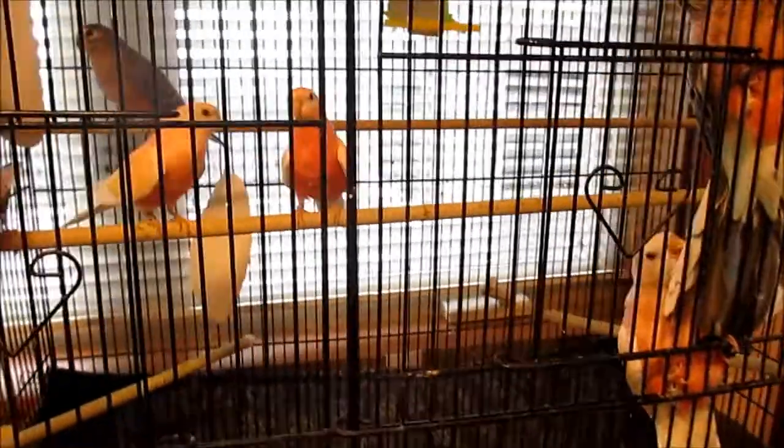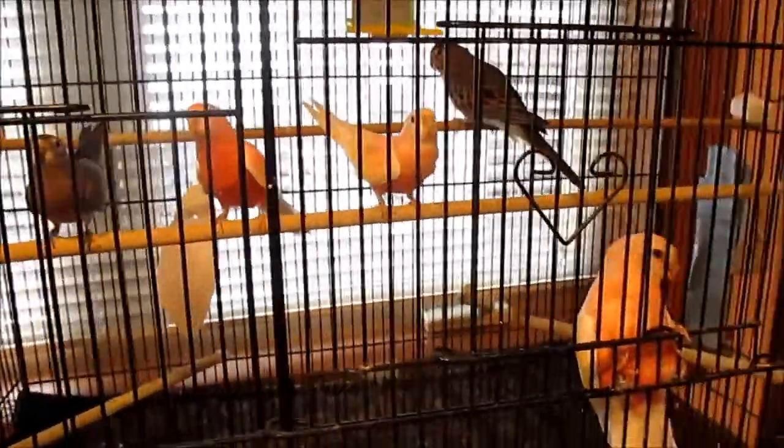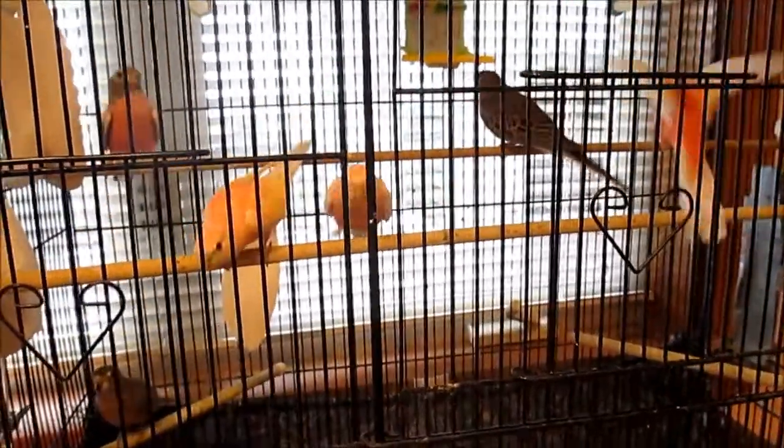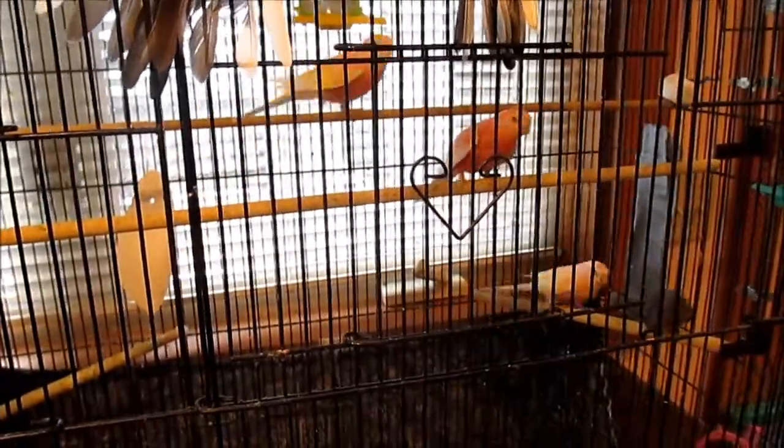Over here are two sisters to that egg-bound hen — they are younger and they are still with us. Egg-binding is something that probably occurs when a hen is too young to be laying eggs or is not getting enough calcium. I discuss that issue in my book, but we will talk about what happened to this little bird who survived.